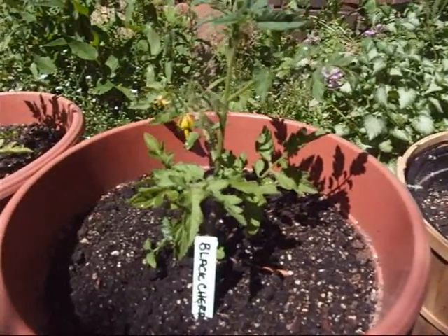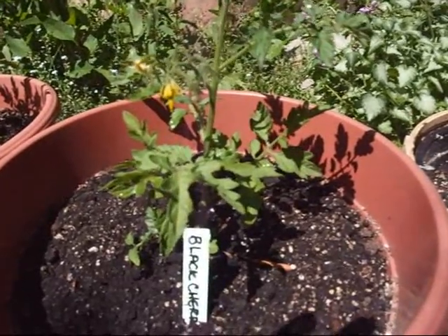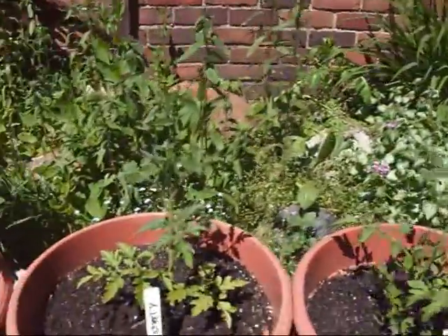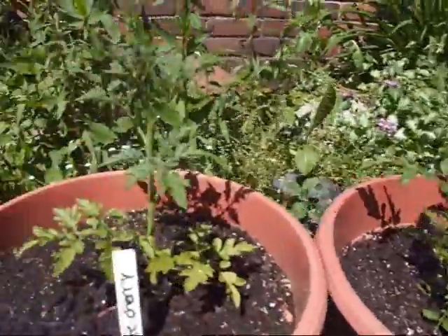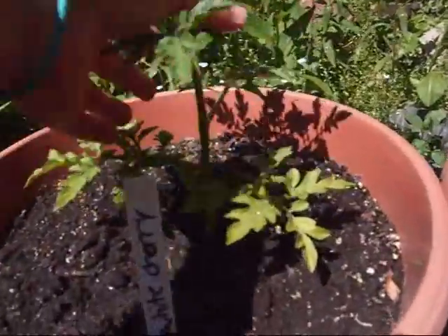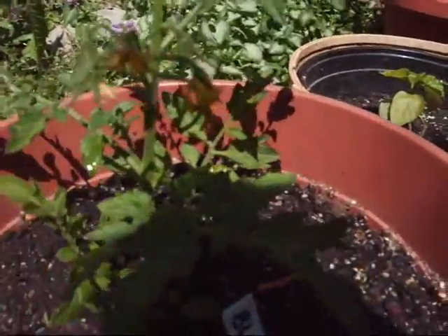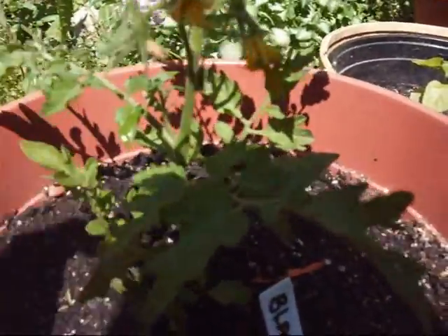So we wanted black cherry. I don't necessarily like tomatoes so I don't know if I'll ever try them, but we'll see. Here's a white cherry — so we have the black and the white. This one doesn't have buds on it yet but it will soon. This one has some flowers here, and as you can see they're going to grow some cute little cherry tomatoes.